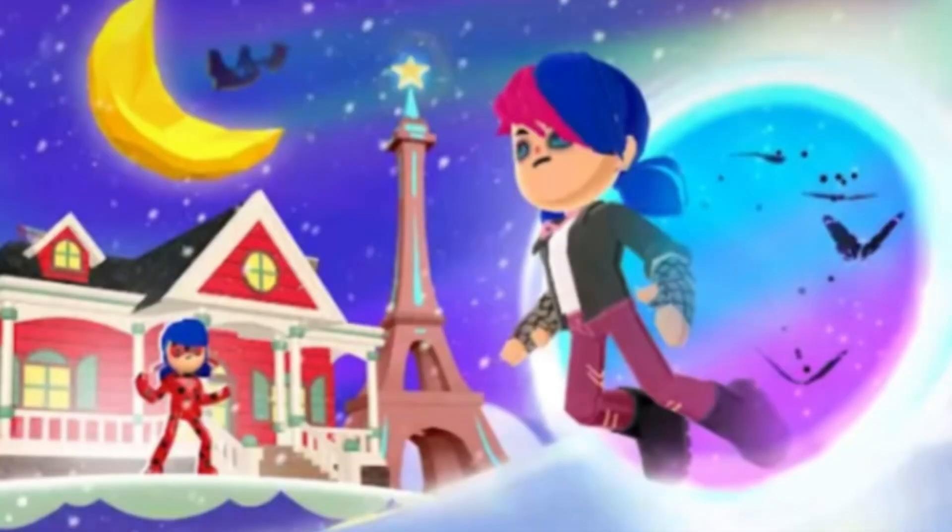First, this spoiler — here we can get an idea of the update, which will be mixed between Miraculous characters and the Christmas vibe, with the Eiffel Tower and a new house. It's very beautiful with an awesome design.